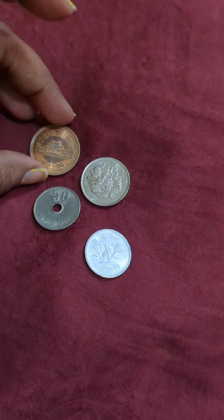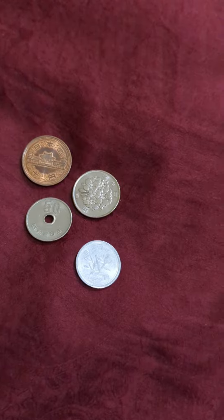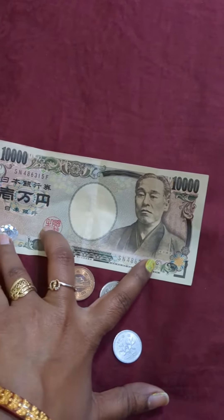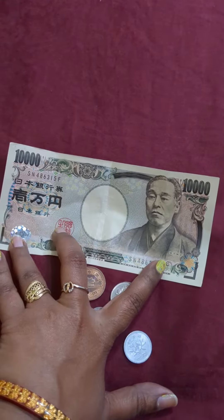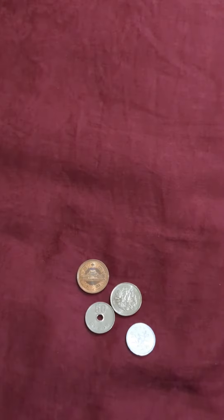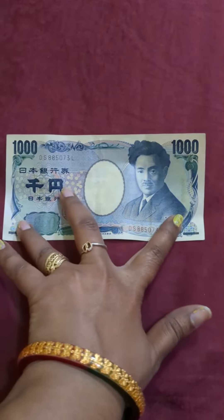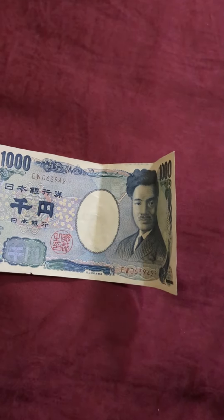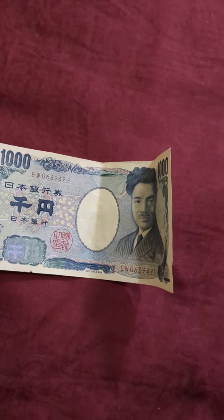100 Japanese Yen is equal to 61.20 INR. Here is a 10,000 Japanese Yen note, which is equal to 6,120 INR. And the 1,000 Japanese Yen note is equal to 612 INR.